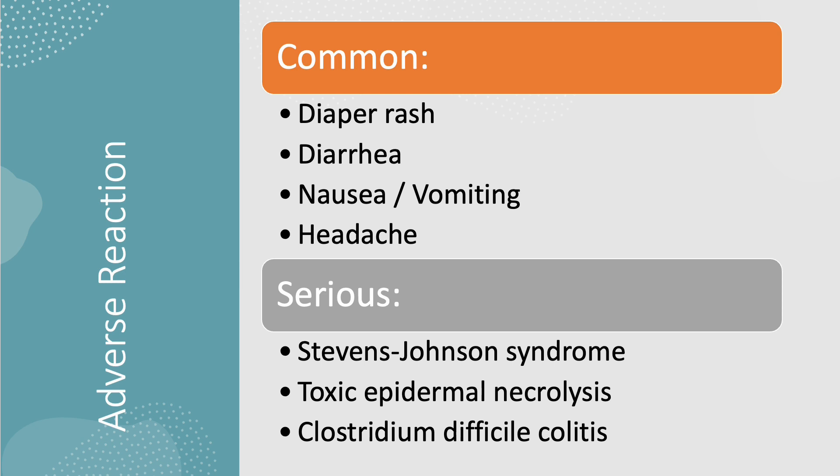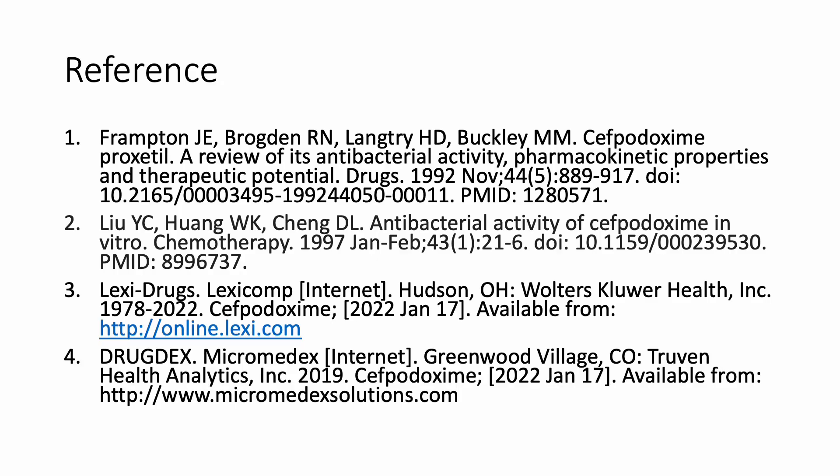Most patients can experience GI upset such as nausea, vomiting, diarrhea, and headache. Younger patients can experience diaper rash. Other serious adverse reactions that can occur with this medication include Stevens-Johnson syndrome, toxic epidermal necrolysis, and C. diff infection. That concludes my presentation; here are my references.